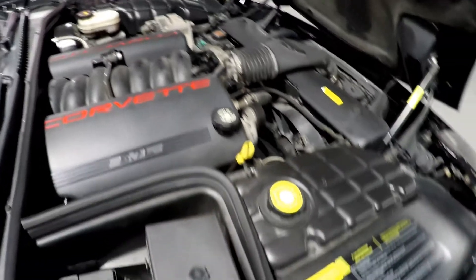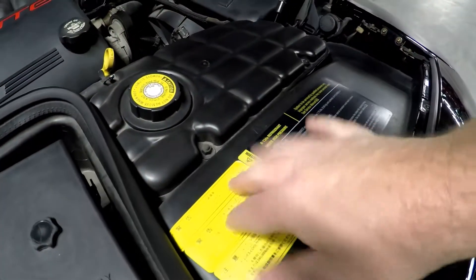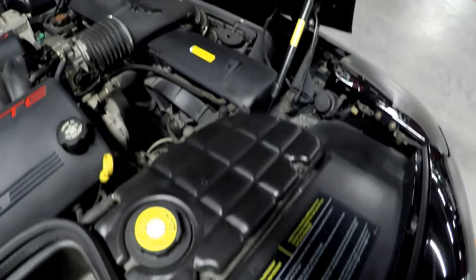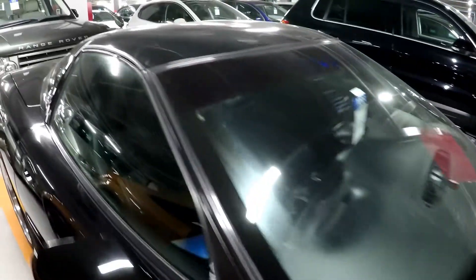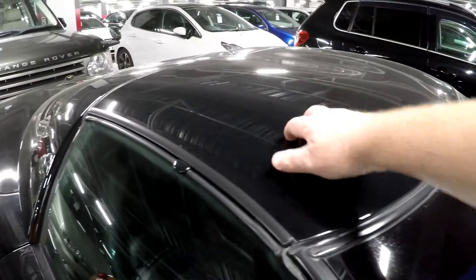We're checking here for all the original delivery stickers — the Japanese stickers and every one. This is a really nice fit, this one. It's got a removable targa top.